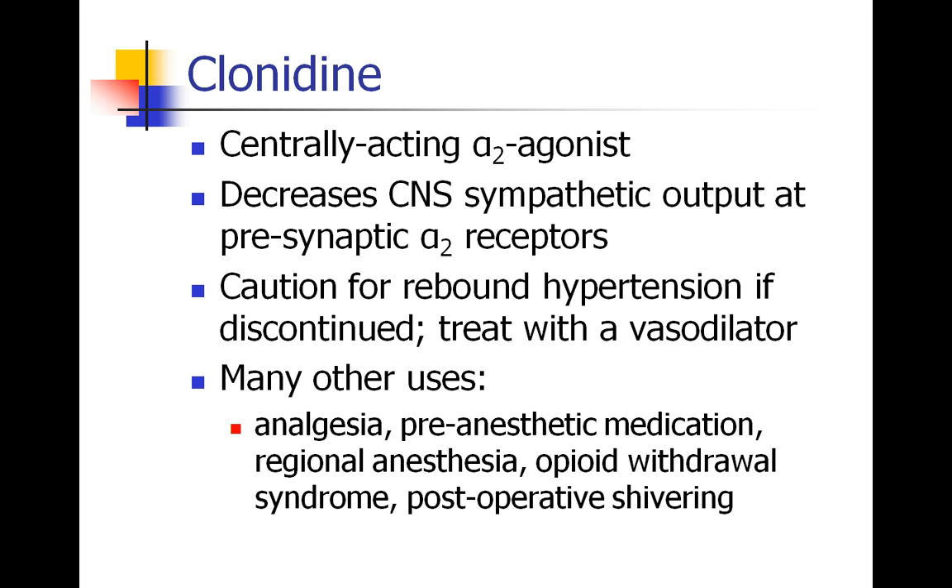We also talked about clonidine, which is an alpha-2 agonist. Even though it's an agonist, it drops blood pressure by working in the CNS to decrease sympathetic output at presynaptic alpha-2 receptors. When people stop taking it suddenly, they can get severe rebound hypertension, usually treated with a vasodilator. Clonidine has been used as an analgesic, a pre-anesthetic sedating medication, mixed into regional and neuraxial anesthetics, and even to treat opioid withdrawal and postoperative shivering.